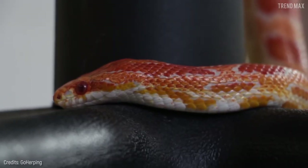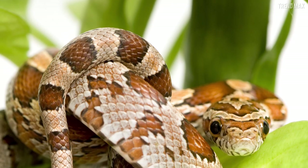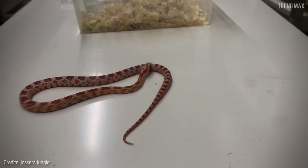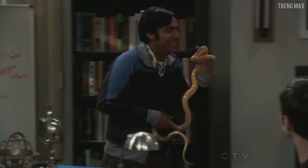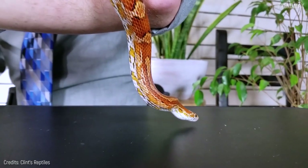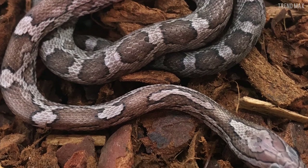The corn snake is native to North America and is usually found near corn stores because of mice — its favorite food. The snake takes its name from that fact. It is not only beautiful but also one of reptile lovers' favorite pets, thanks to its docile behavior and non-venomous characteristic.